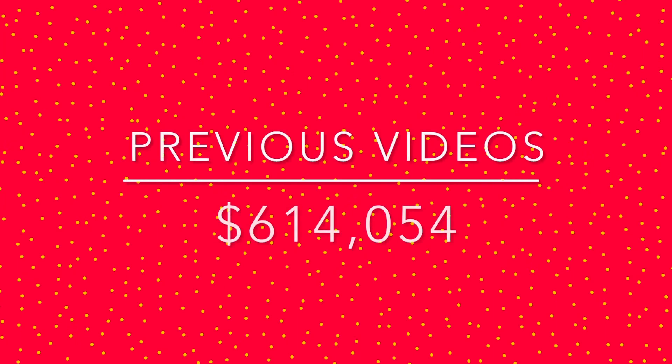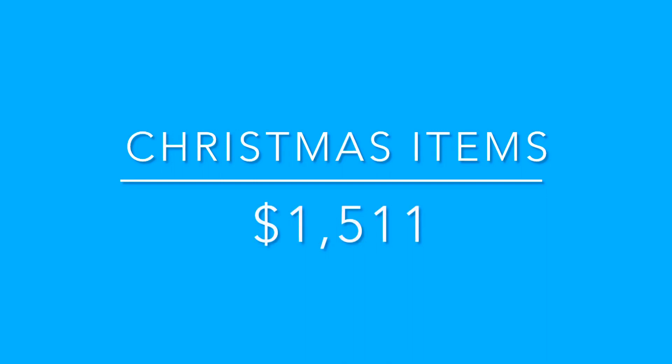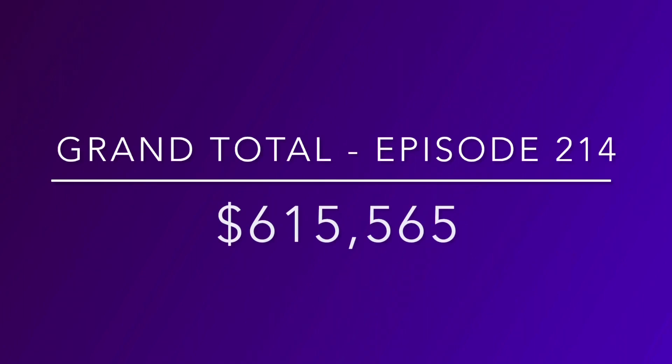So with our previous 213 videos of valuing my toy collection, our total was $614,054. Now with this video of all our Christmas items and miscellaneous Christmas toys, we can add another $1,511 to our grand total. So with this being episode 214, our grand total is $615,565. Now remember, I am no millionaire — I have just been collecting toys for about 40 years, going to flea markets, garage sales, and thrift stores, and it's just accumulated to this big old total. Thank you guys so much for watching. I'm off to make more videos and value more of this crazy toy collection. And if you want to see the toys up close, I'll also put them on Facebook — find me under the Toy Vault of Mississippi. I hope you all have a great week.